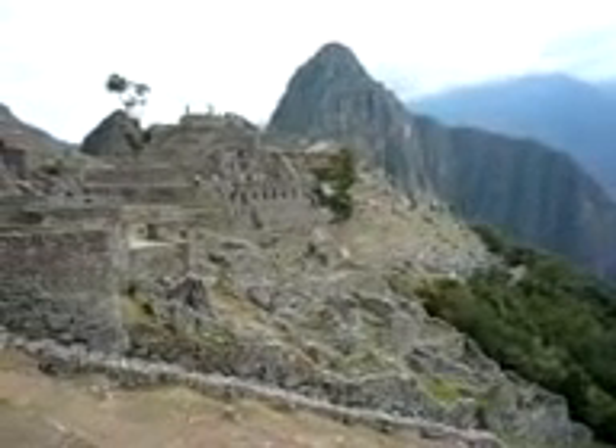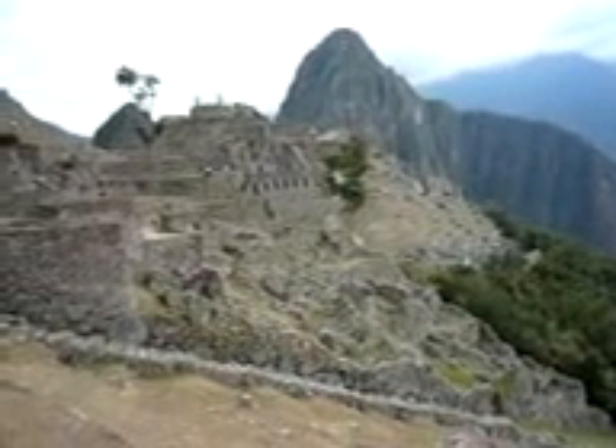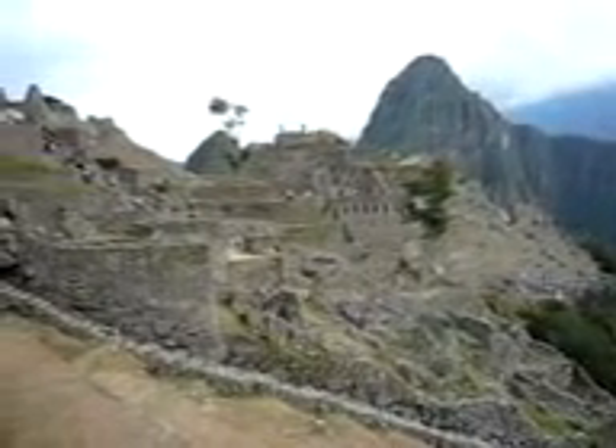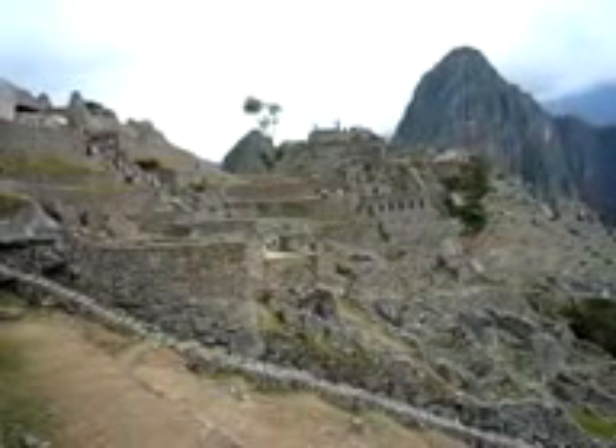The terrace areas you see now in the middle right are for growing crops, and you see a lot of housing. There's a small little mountain peak coming towards the center — I think it's pronounced Ono Picchu or Oto Picchu. It's like Baby Picchu, a baby mountain.